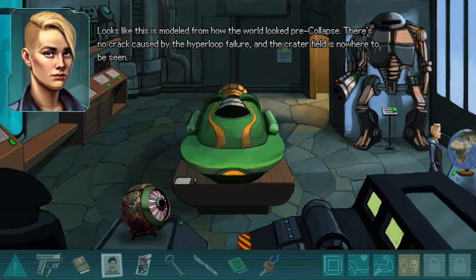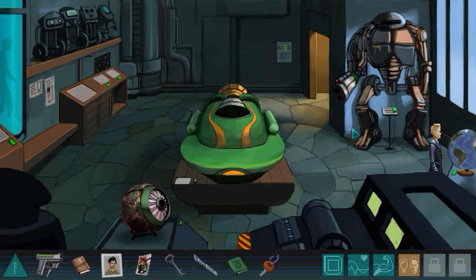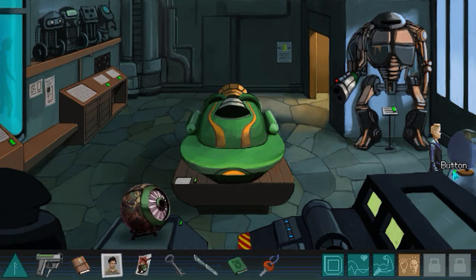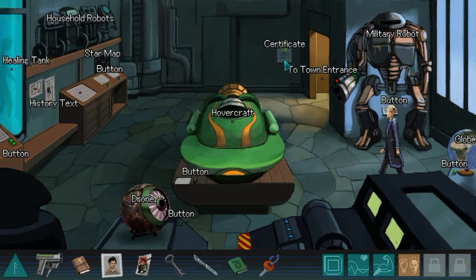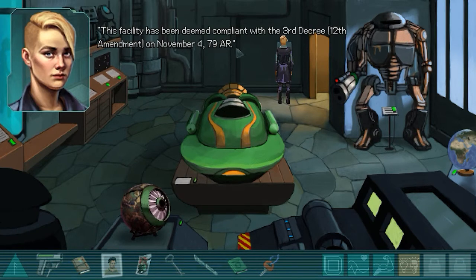Looks like this is modeled from how the world looked pre-collapse - there's no crack caused by the hyperloop failure and the crater field is nowhere to be seen. This facility has been deemed compliant with the third decree, 12th amendment, on November 4th, 79 AR.